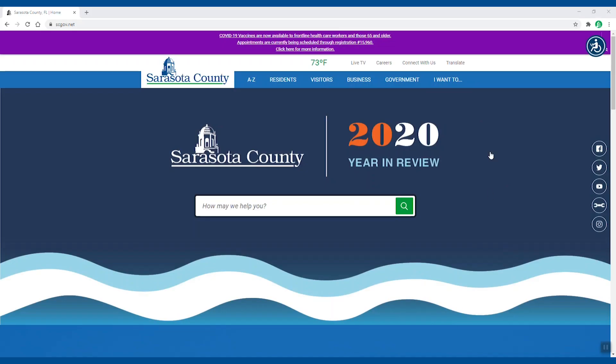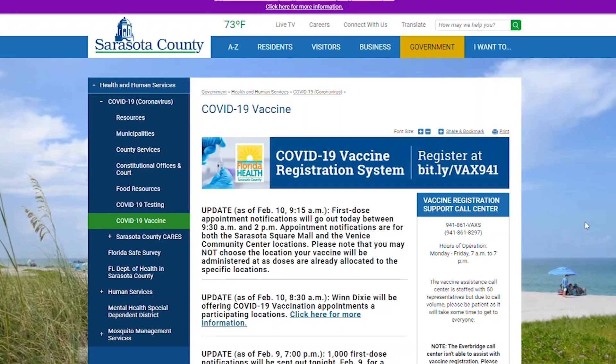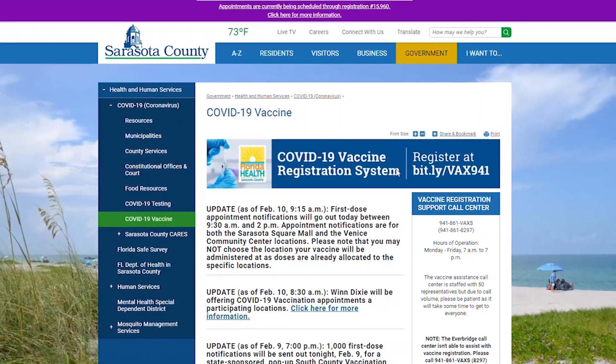To access your account, go to scgov.net and click the purple banner at the top of the home page. This will bring you to the COVID-19 vaccination page. Now click the registration system banner at the top.